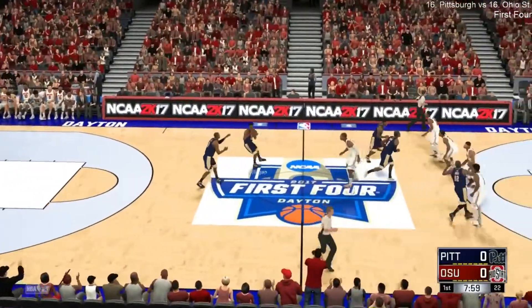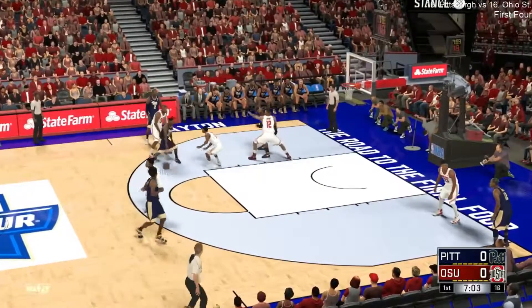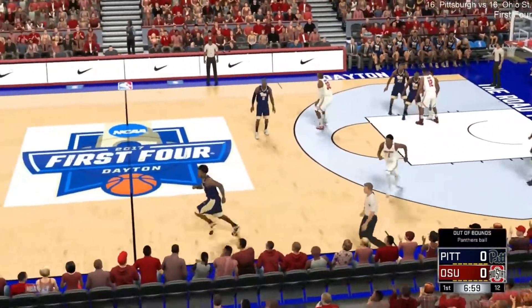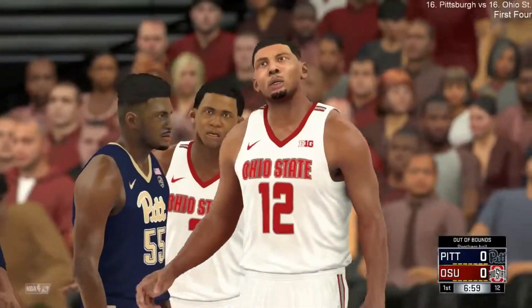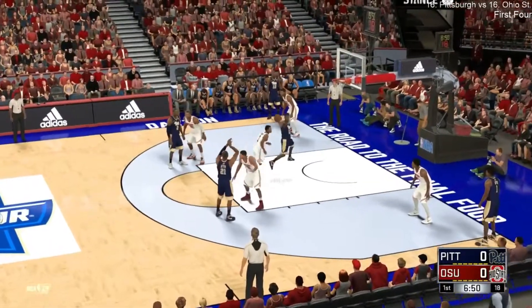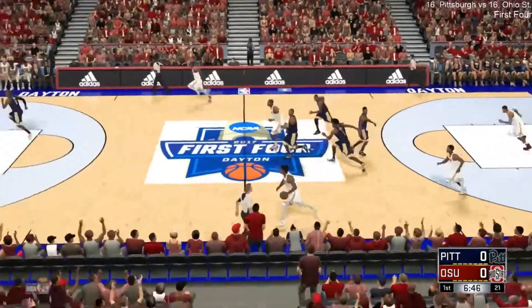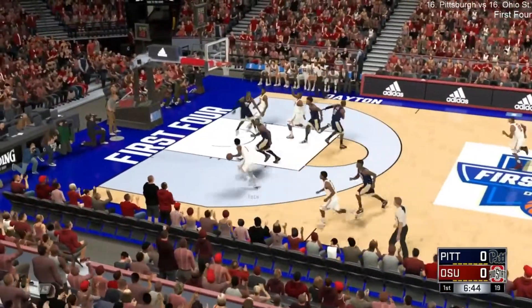Pittsburgh starts out with the ball. With the floater — oh, that's blocked. So it looks like Pittsburgh will retain the Jeter. Inside, here's Money. Still looking for their first basket.